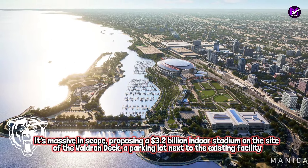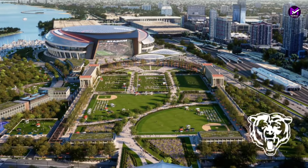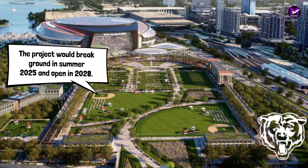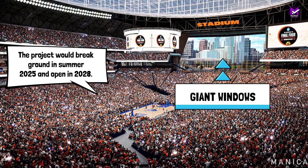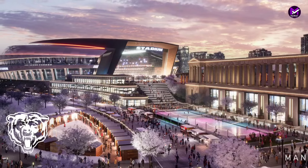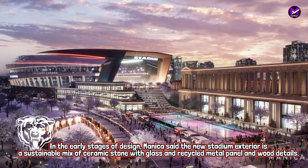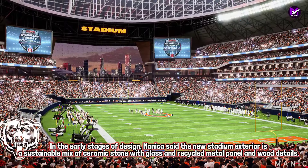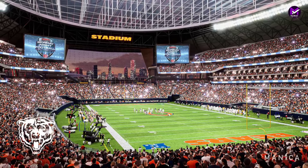With an increase in standing room seats, the venue would be slightly bigger than Soldier Field. In the early stages of design, Manica said the new stadium exterior is a sustainable mix of ceramic stone with glass and recycled metal panel and wood details. From observing initial renderings, the signature feature is the giant panoramic window opening on the new stadium's north side, providing views to downtown Chicago.